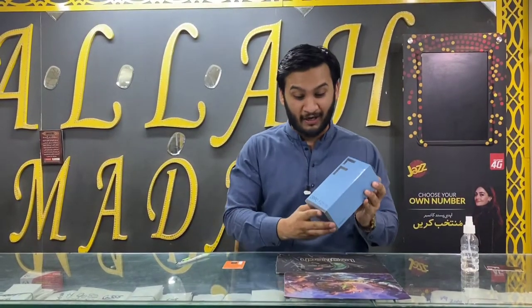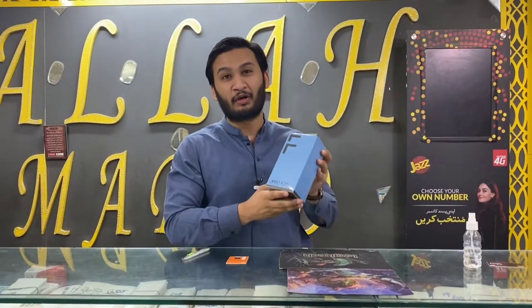Hello everyone, this is Rohail from Allamond Wild Center and today we are going to unbox this new model Oppo F21 Pro which has come in the market.